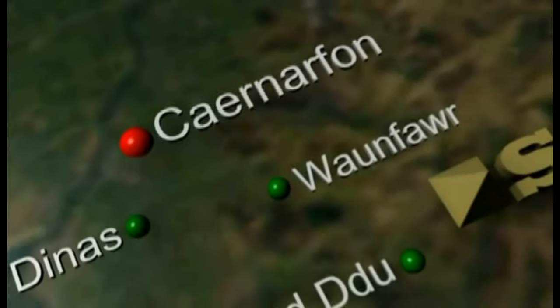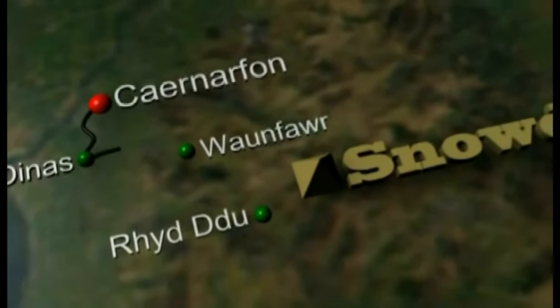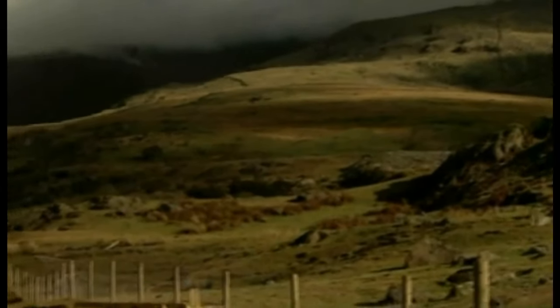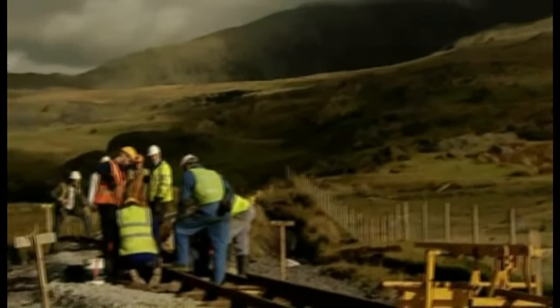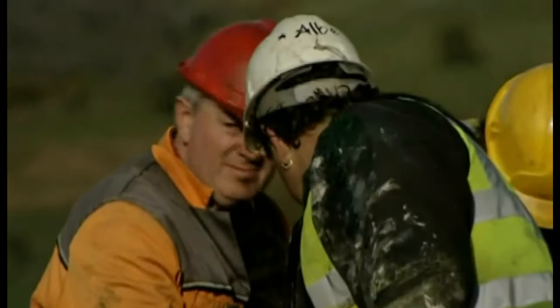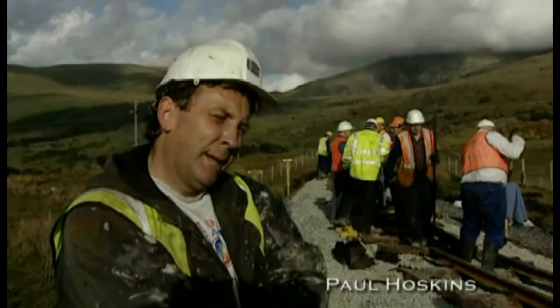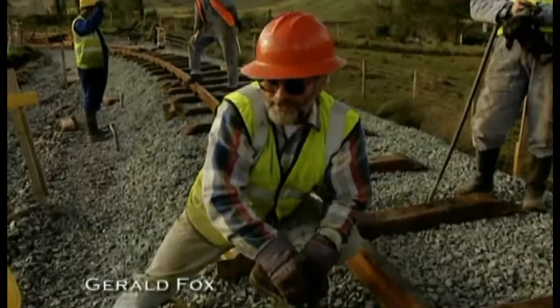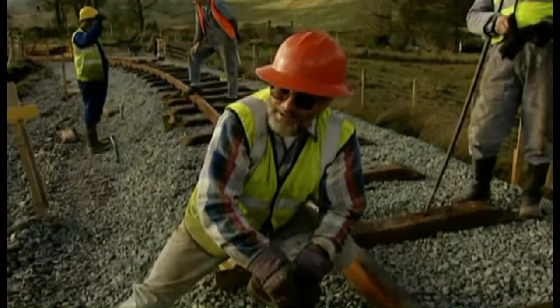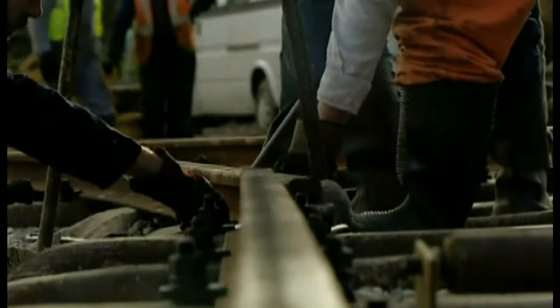With each and every step in the renovation dependent on securing new funds, the track began to take shape, winding down from Carnarvon through Dinas to the foot of Snowdon at Rhyd Ddu — the highest point of the track at 650 feet above sea level. It's so much of a thrill — I've been waiting for this to happen for about three years. I live in Oregon; I've worked there for the last 20 years building the light rail system. Now that I've retired, I have time to come back and work on this from time to time.